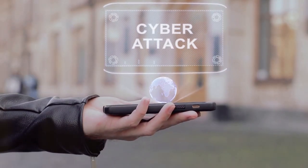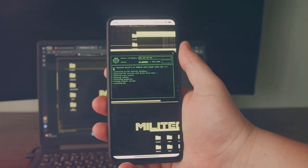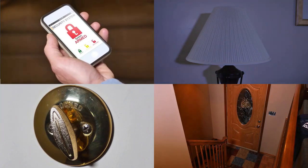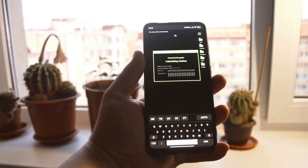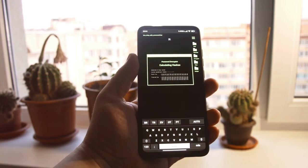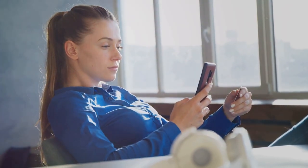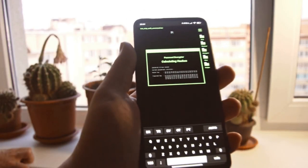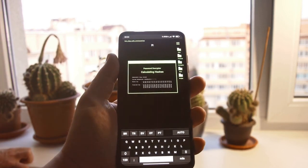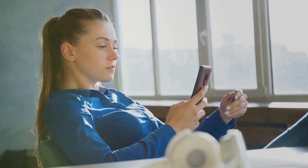With the stolen iPhone in hand, attackers race against time. They quickly bypass security measures like Face ID or Touch ID, often by taking advantage of default settings or exploiting user behavior. Once inside the phone, they target financial apps and stored passwords. Banking apps, often designed for quick and easy access, become prime targets. Stored passwords, credit card information, and even cryptocurrency wallets are all vulnerable. The attackers systematically siphon funds, transferring them to untraceable accounts.